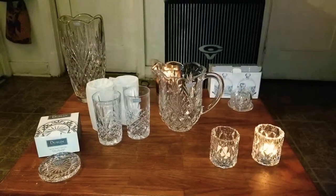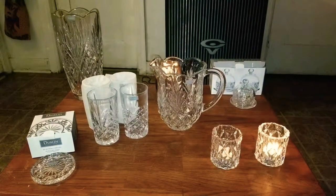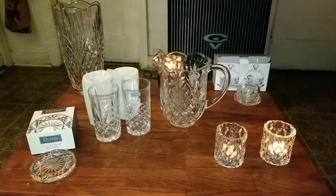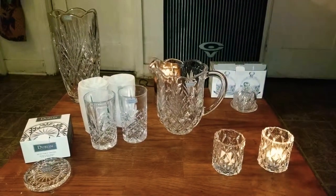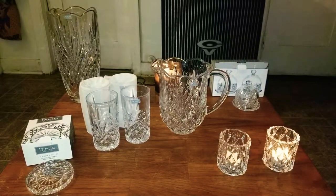Hi everyone, this is Wendy, welcome to my channel. I am here recording this video today because I want to show you these pieces — they are sparkly, beautiful pieces that I got at Macy's. I've been acquiring these pieces over the last few months.